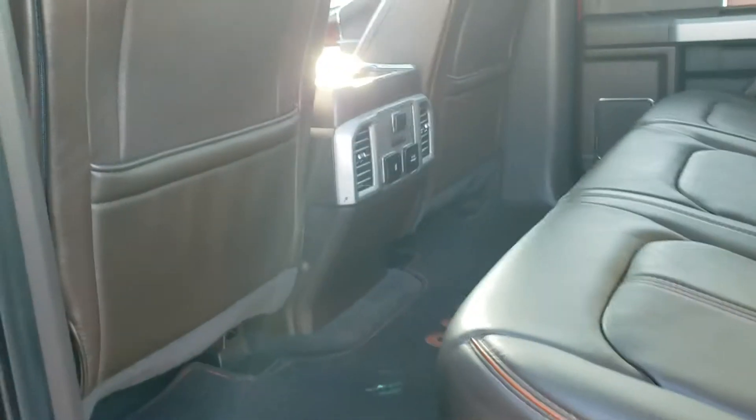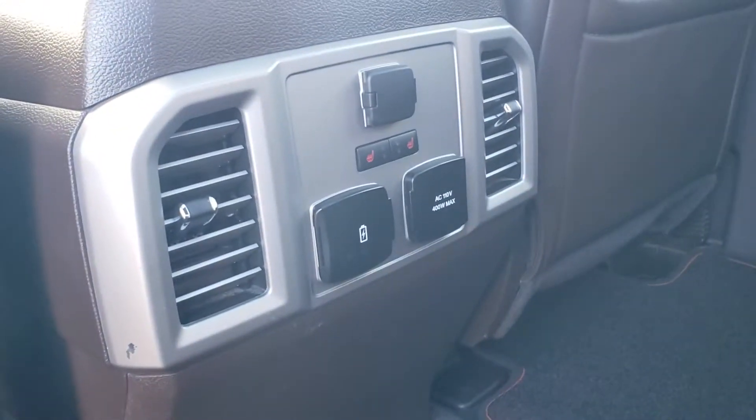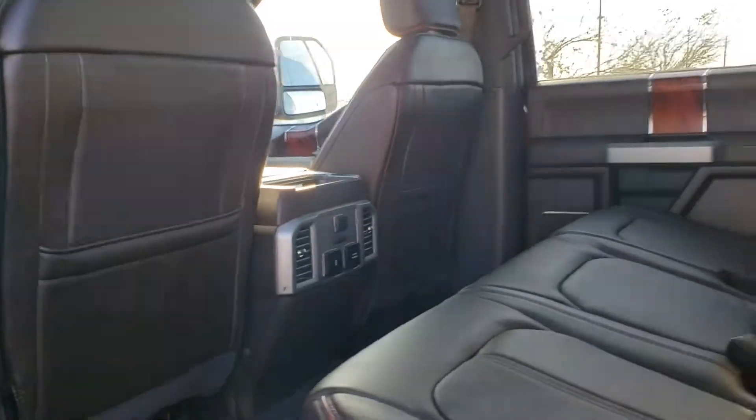Of course your back seat — helps if I unlock it, sorry. Here we go. Got your AC outlet in the front and in the back here. Heated rear seats, tons of storage back here, room for you.